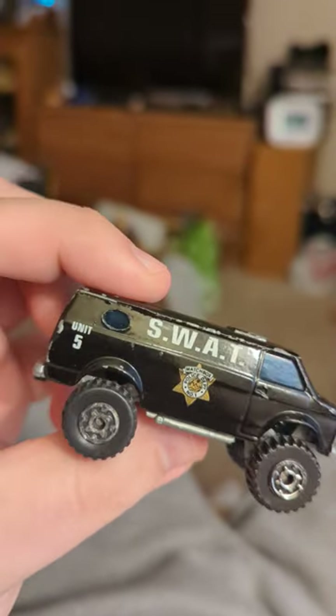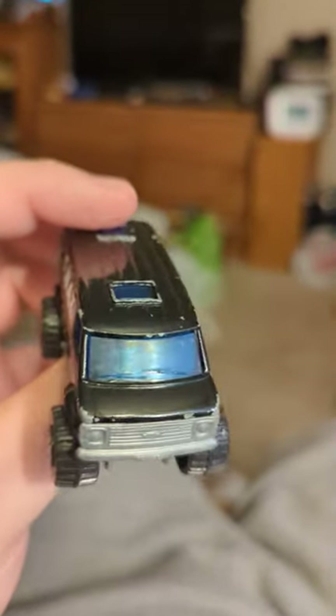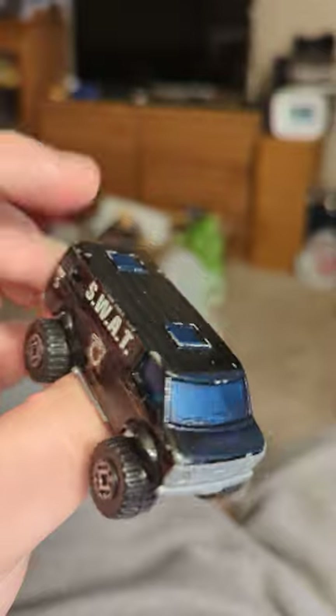Usually they're more boxy and they look more like a delivery truck, like a UPS one or something. But I guess you could always use something like this for that too.